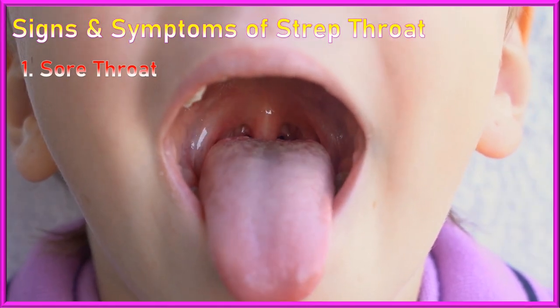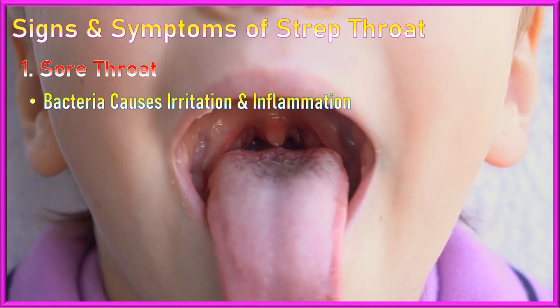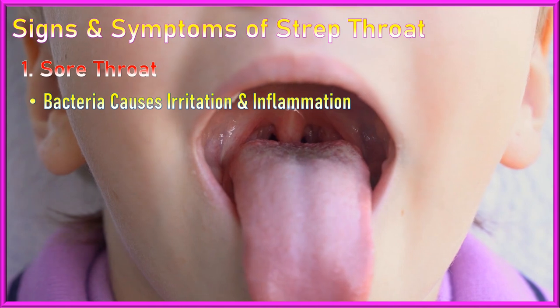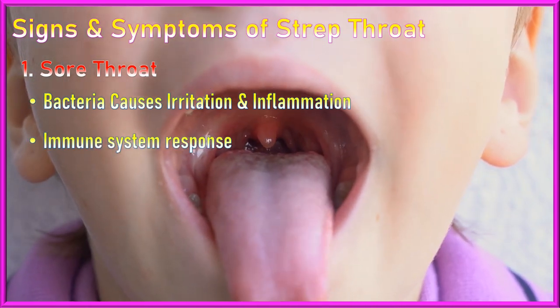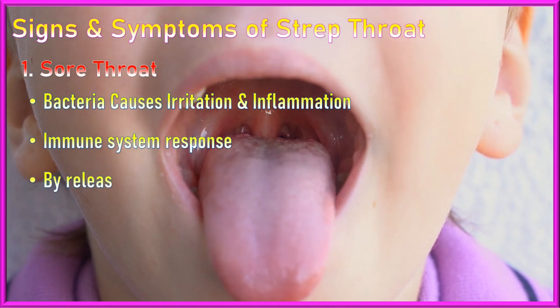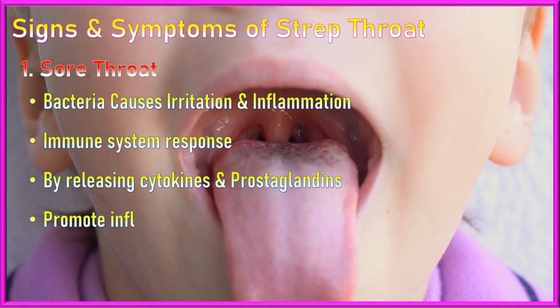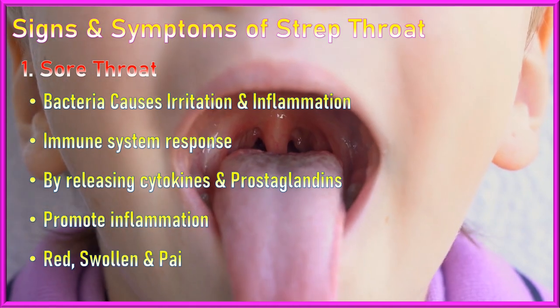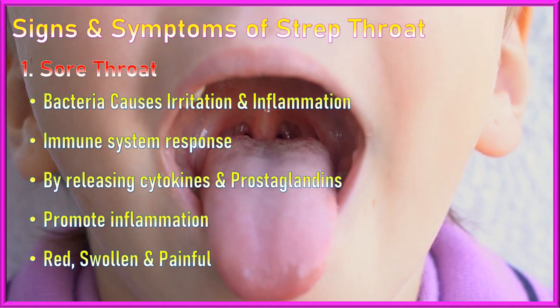1. Sore throat: The presence of Streptococcus bacteria in the throat causes irritation and inflammation of the throat tissues. The body's immune system responds to the bacterial invasion by releasing various chemicals such as cytokines and prostaglandins, which promote inflammation and cause the throat to become red, swollen, and painful.